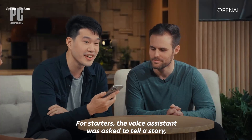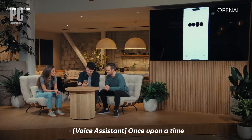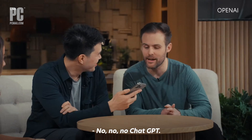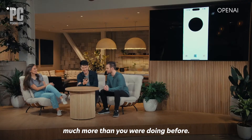For starters, the voice assistant was asked to tell a story, but with varying degrees of emotion. Once upon a time, in a world not too different from ours, there was a robot named Byte. The developer then interrupted, asking for maximal emotion — maximal expressiveness, much more than it was doing before.